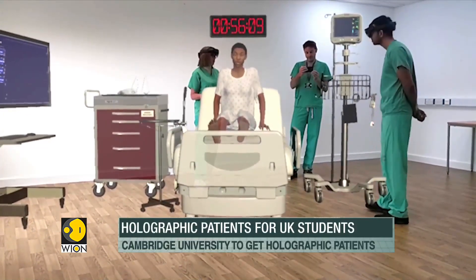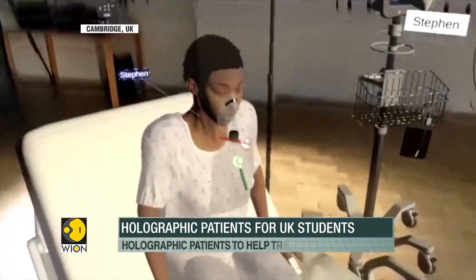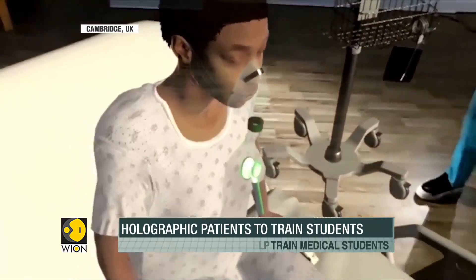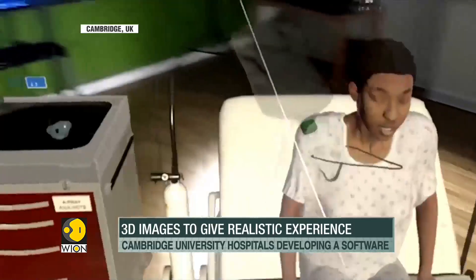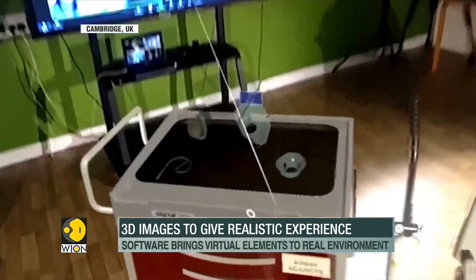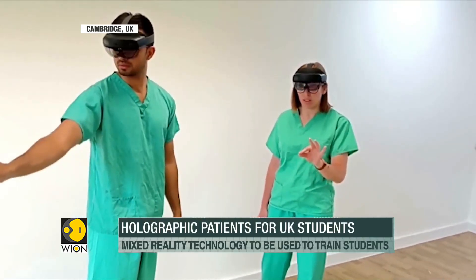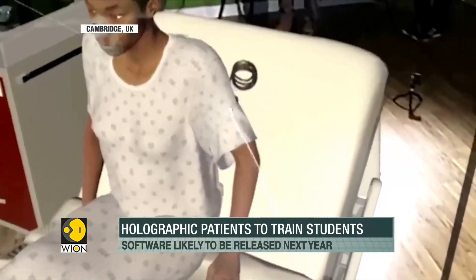The patient on the hospital bed that you are watching on your screens right now is not a real one. It's a hologram — a three-dimensional image created with photographic projections. United Kingdom's Cambridge University is all set to get holographic patients next year for its medical students. The technology will enable students to learn in simulated and highly realistic scenarios.